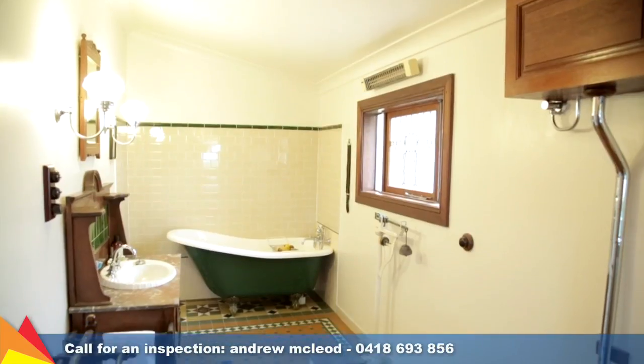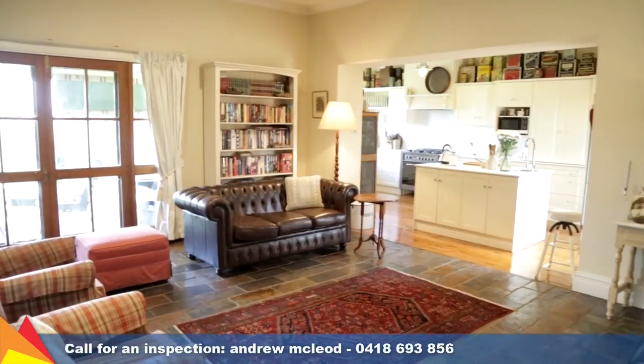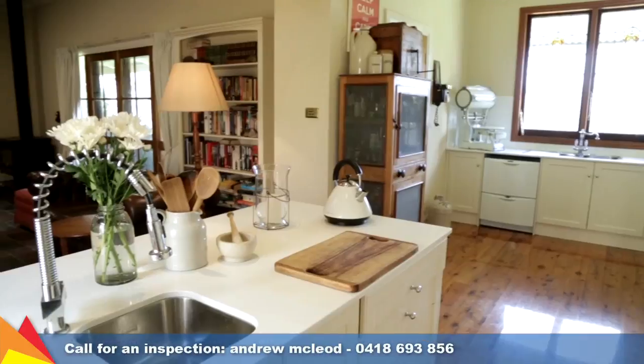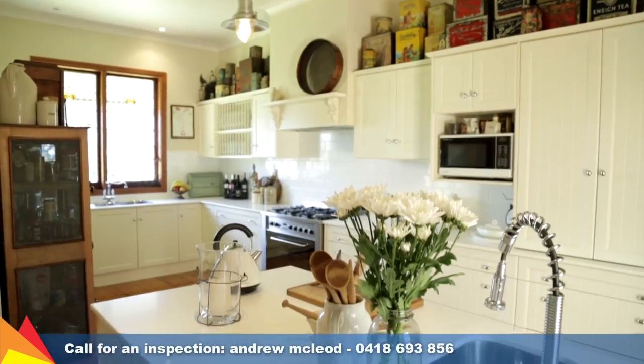The light-filled main bathroom features a tessellated tile floor and clawfoot bath. A seamless modern extension comprises an expansive slate tile living area with slow combustion heating and a contemporary kitchen with stone bench tops, utility island bench, and quality appliances.